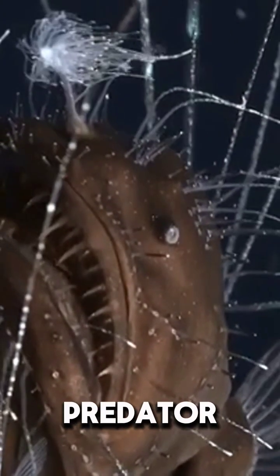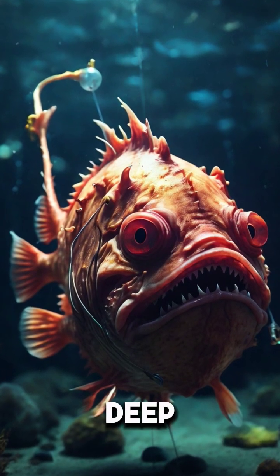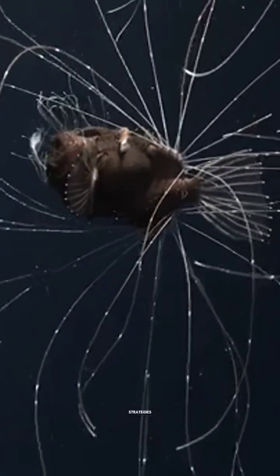Anglerfish, the fearsome predator of the deep seas. Living in the dark and mysterious depths of the deep sea, anglerfish are remarkable for their eerie appearance and hunting strategies.